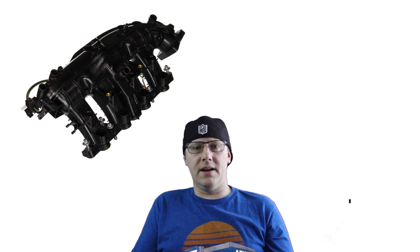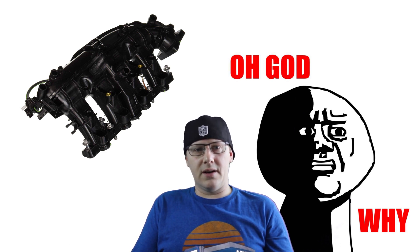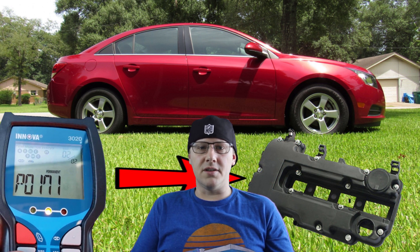Well, Chevy in their infinite wisdom decided to make this PCV valve a non-serviceable part. In order to replace this valve, you have to purchase the intake manifold — which is ridiculous. But if you do some searching, there are other ways around this, and that's what I'm going to show you today. I'm going to show you how to permanently fix the Chevy Cruze — specifically the 2014 with the 1.4 liter turbo. It's really simple and easy. Even if you're not a Cruze owner, stay tuned because you may be able to apply this to other vehicles.